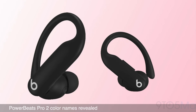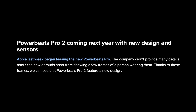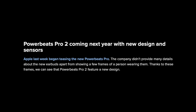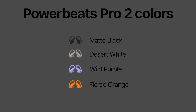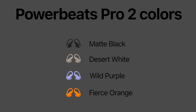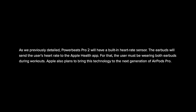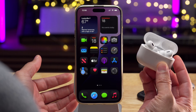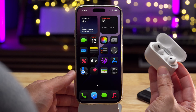Powerbeats Pro 2 are Apple's upcoming headphones that should be shipping next year with an all-new design and new sensors. What is new is not the colors but the names: matte black, desert white, wild purple, fierce orange. Powerbeats Pro 2 will have a built-in heart rate sensor — a first — allowing it to send the user's heart rate to Apple Health while wearing both earbuds during workouts. Apple also plans to use this technology in the next AirPods Pro, presumably AirPods Pro 3.